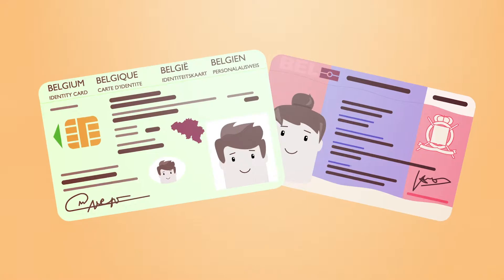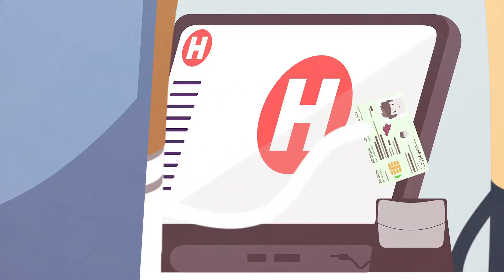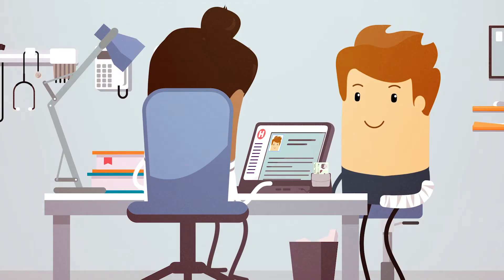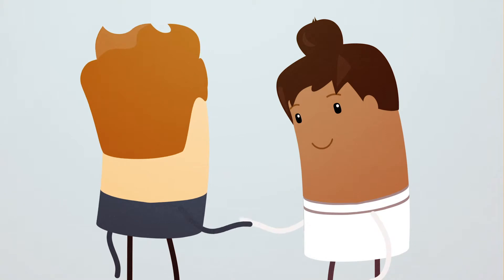Your electronic identity card. Thanks to your identity card, the hospital knows who you are right away. That's obviously important for the healthcare you're going to receive, but also for your reimbursements.